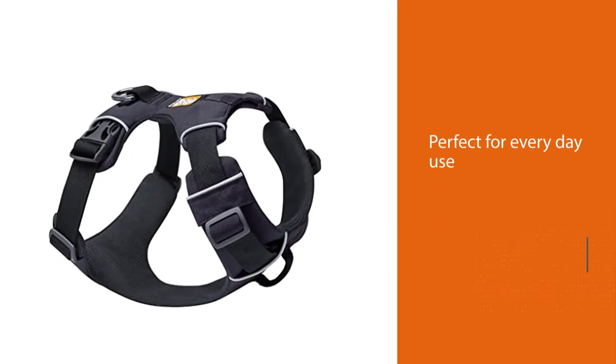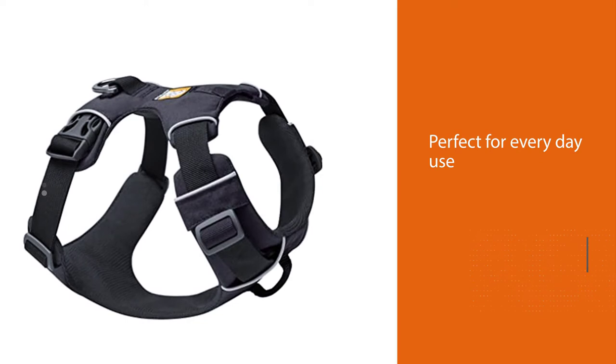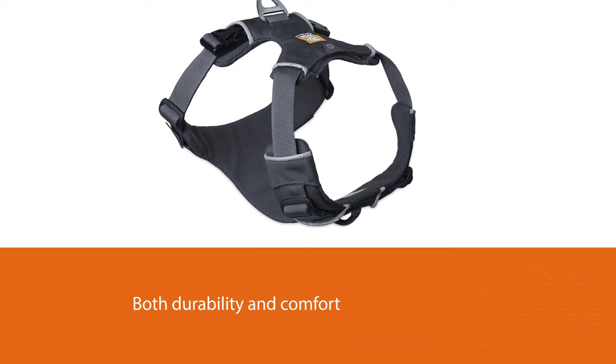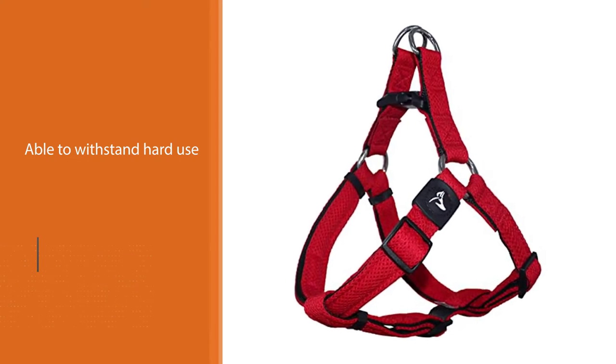Number four: the Ruffwear Front Range Dog Harness. This dog harness is perfect for everyday use and offers a combination of durability and comfort while also being lightweight. Thanks to its design, it is able to withstand hard use and can be worn for long periods, due to the soft padding located on the belly and chest.